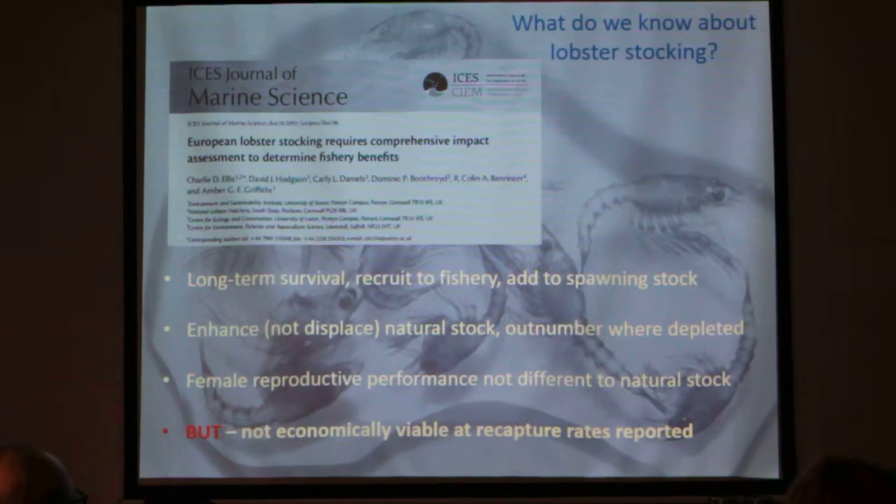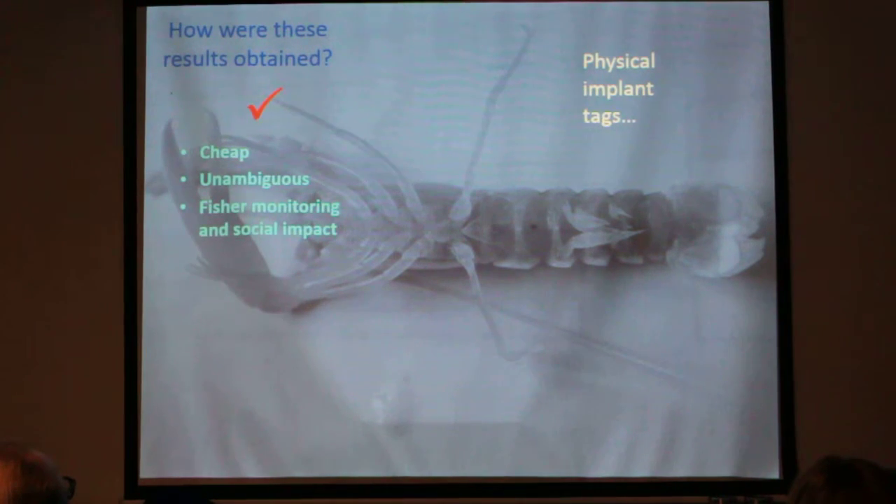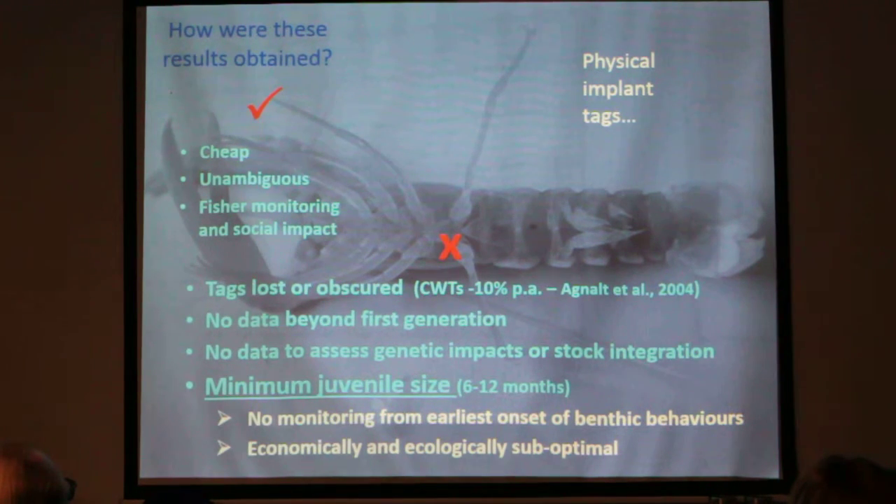However, there's a but: at no time has stocking actually been shown to be economically viable at the recapture rates reported. These results were obtained using physical implant tags — like two pieces of colourful silicon injected into the abdomen of a lobster. Physical tags have some pros: they're cheap and unambiguous, and in some cases allow fishers to monitor themselves and have a social impact. But there are lots of negatives. Tags can be lost — Lisbeth estimated that 10% of coded wire tags are lost per year, and when it might take five years to recapture your lobsters, that's a huge amount lost along the way.